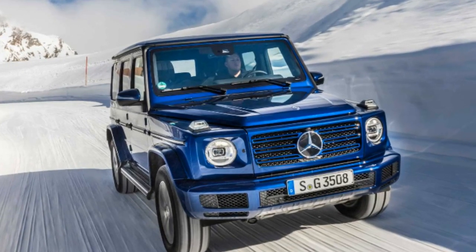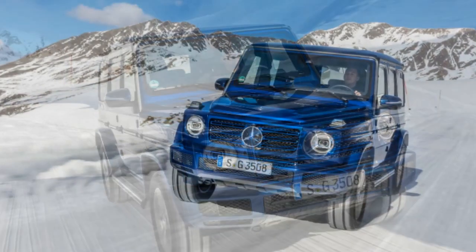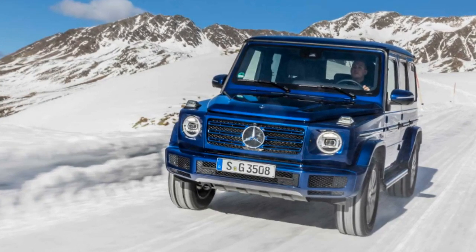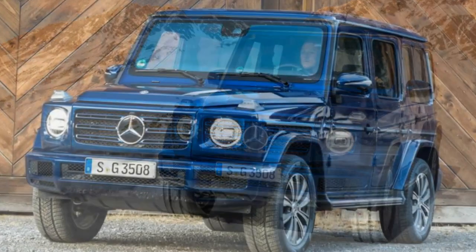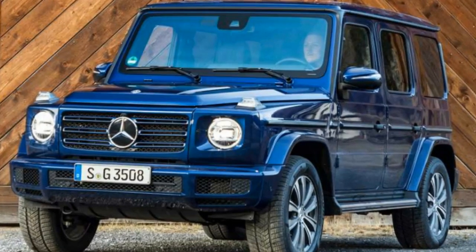Mercedes says the turbo diesel still returns a combined fuel economy rating of 9.8 to 9.6 liters per 100 kilometers, which roughly equates to 24 mpg. The rest of the package is pretty much standard-issue G-Class — that means the nine-speed automatic is in effect, along with the suave interior and digital cockpit that debuted with the all-new model earlier this year.